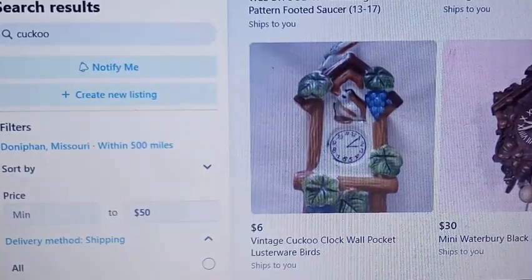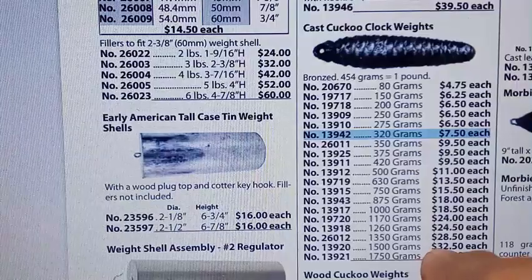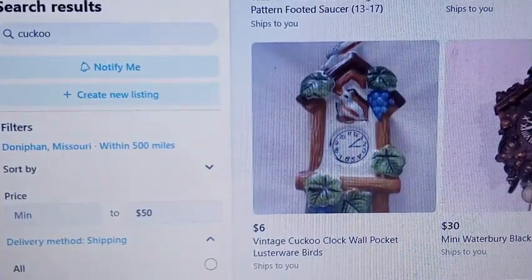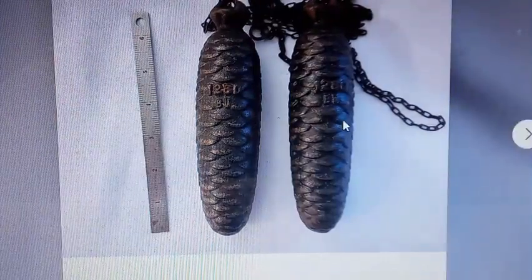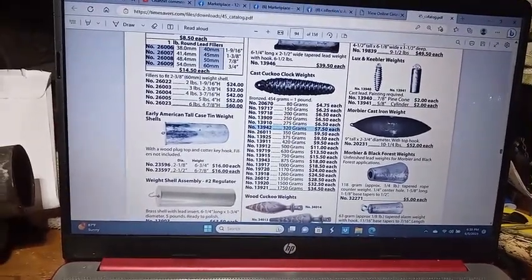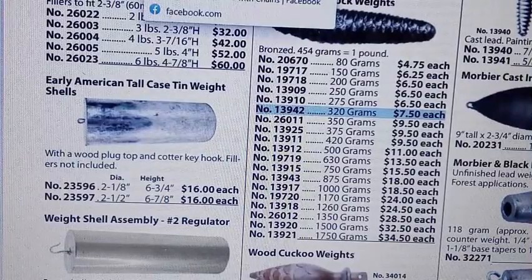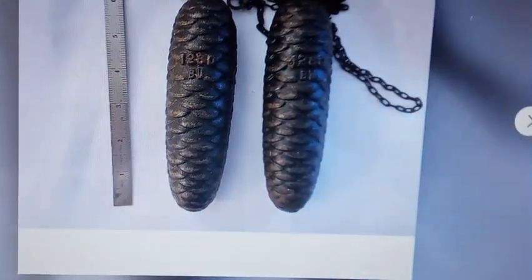There are some 1,500-gram weights, and that is a good price because 1,500-gram weights are $32.50 a piece on Time Savers — so you're getting two for $80. The shipping is $16.69, though these are actually 1,280-gram weights. The 1,260-gram weights are $24.50 a piece, so $50 plus shipping new. They're asking $39 plus shipping, so $56.69 — you're saving a little bit by buying these weights.